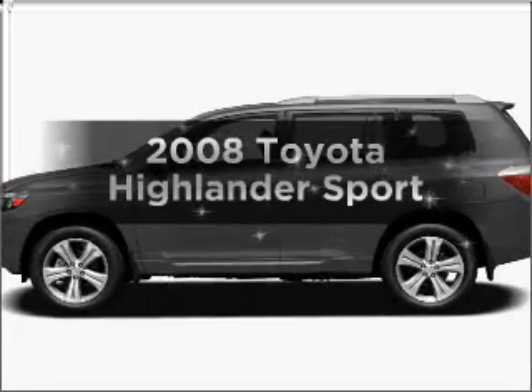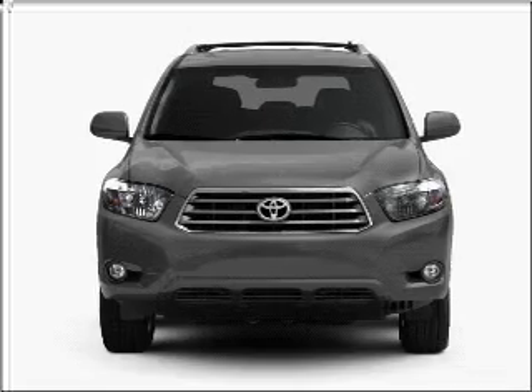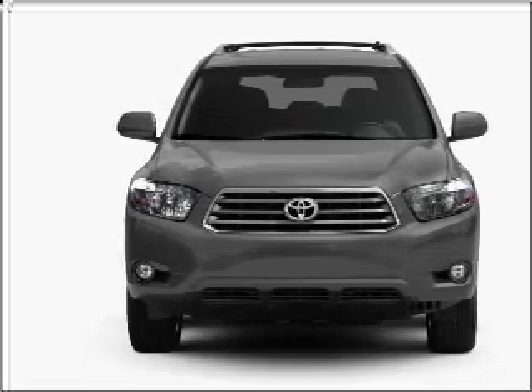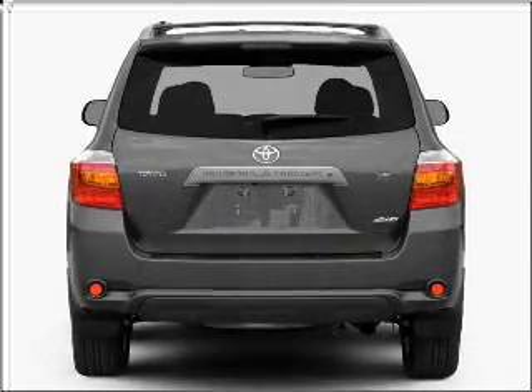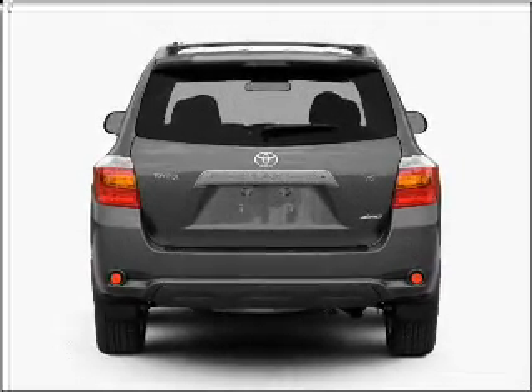Introducing the 2008 Toyota Highlander. Travel the roads in style and comfort in this great vehicle with a solid six cylinder engine connected to a smooth shifting five speed automatic transmission. Brake safely with the anti lock braking system.